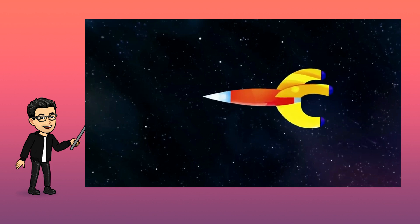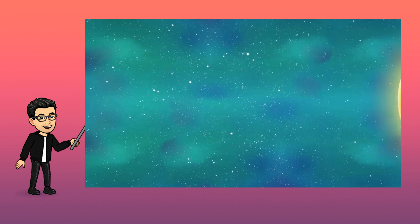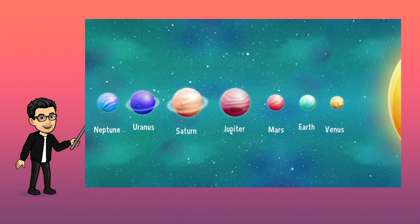Wow! We've reached the end of our solar system. We've seen every planet: Neptune, Uranus, Saturn, Jupiter, Mars, Earth, Venus, and Mercury.